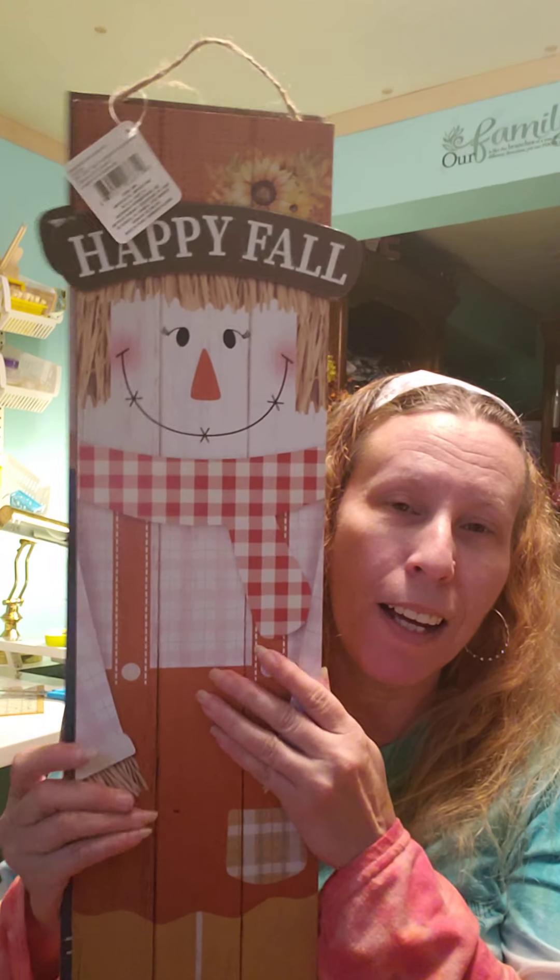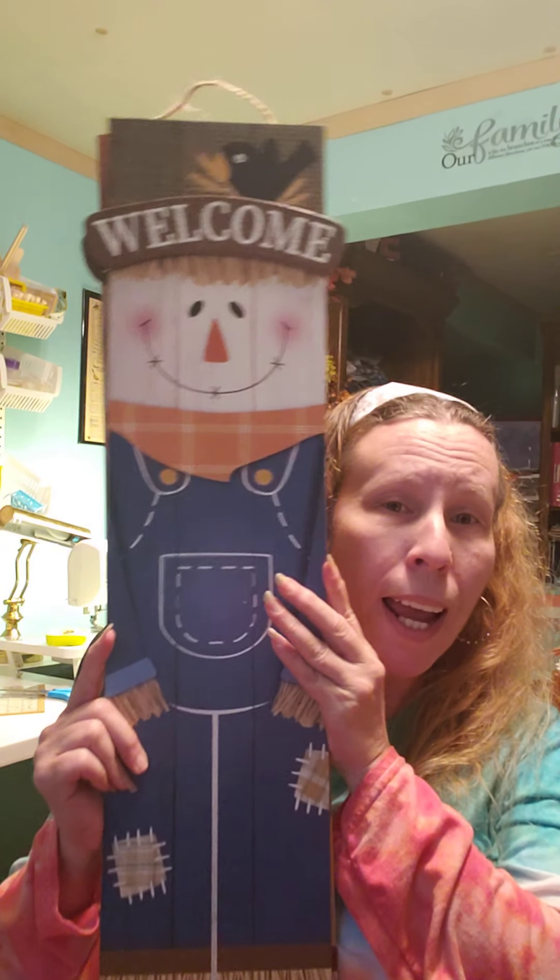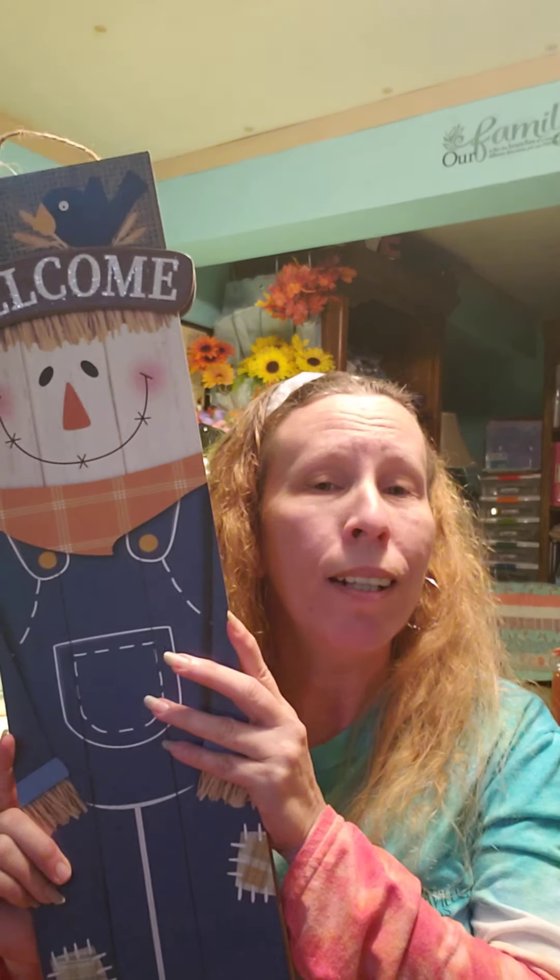I did grab these guys — I have each one and I'm going to do a DIY with the fence and those. And that is all I got... oh wait, one more item to show you!